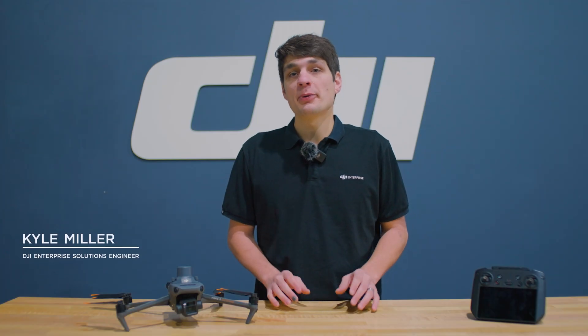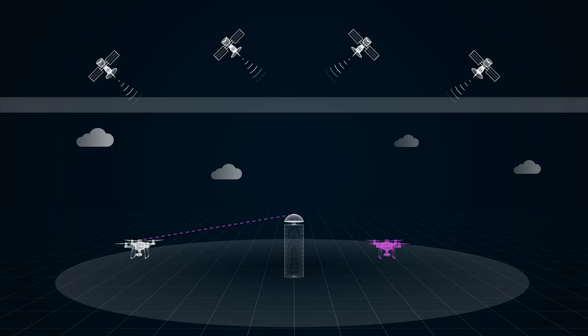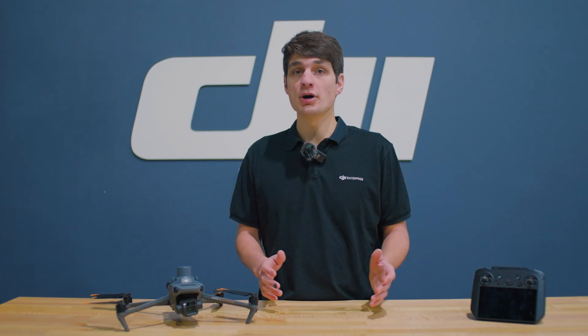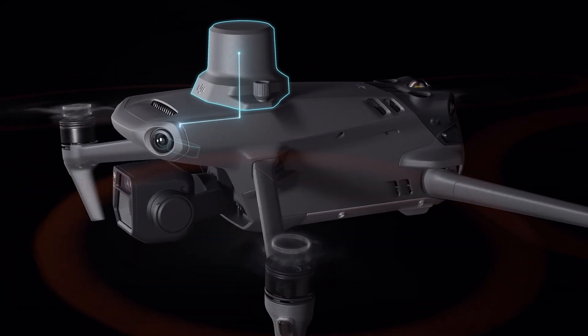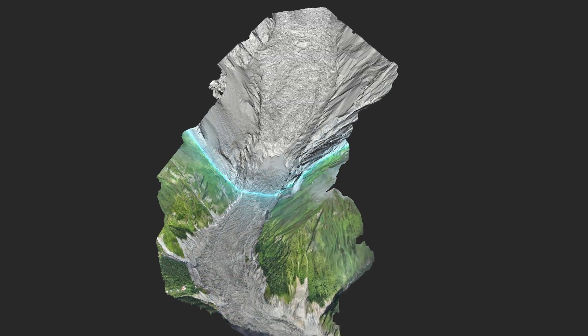Hi, I'm Kyle Miller, Enterprise Solutions Engineer at DJI. You may remember that I talked about RTK in a previous episode as a key to positional accuracy for drones. Whether RTK devices are equipped is also a key consideration for whether a drone can be applied to survey work.